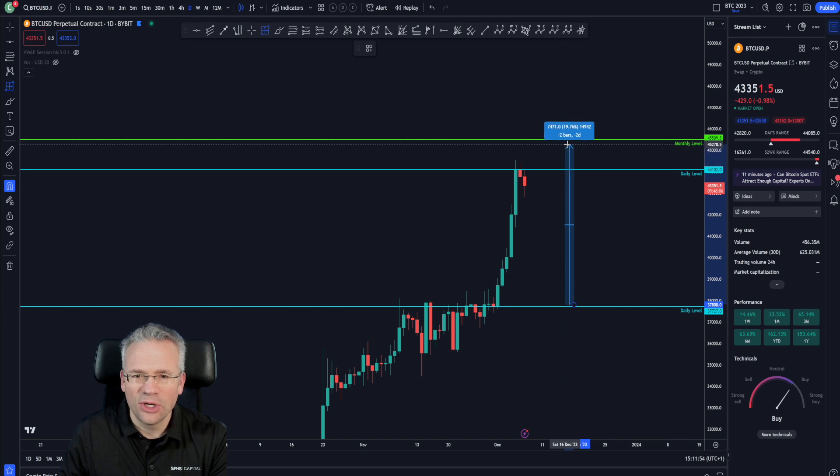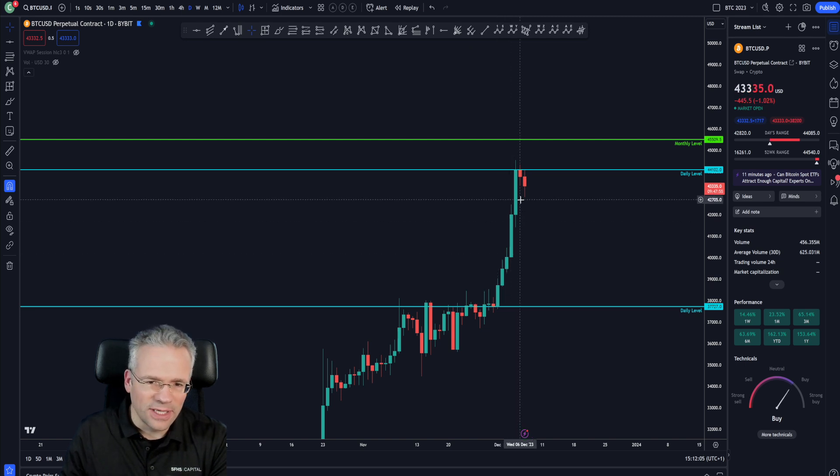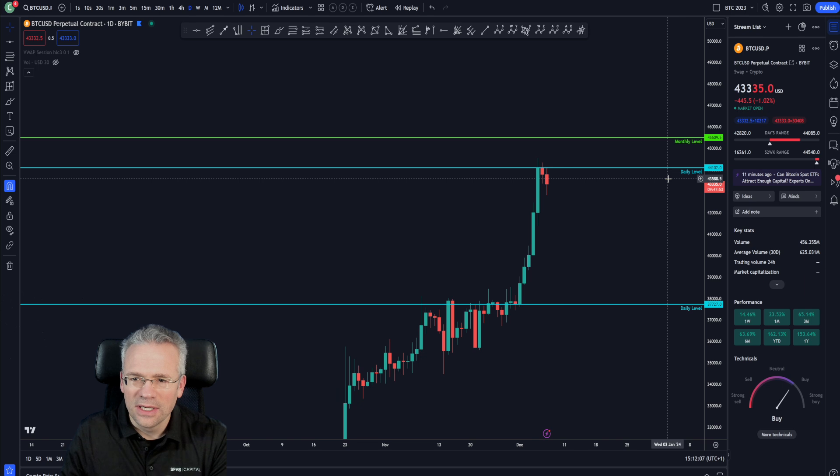It's not quite reaching this monthly level at 45.5 for a nice 20% gain. So it's basically green candle all the way up to the newly created daily level at 44,102.